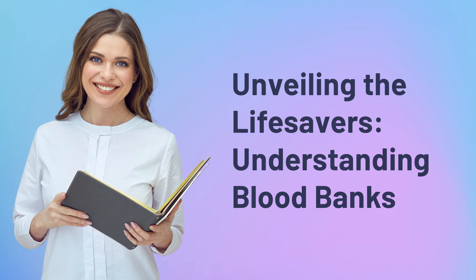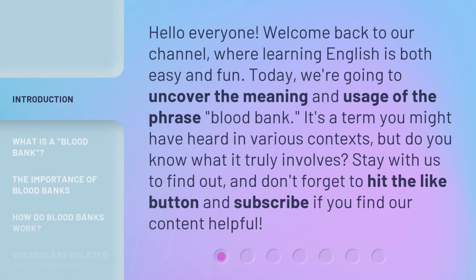Unveiling the Lifesavers: Understanding Blood Banks. Hello everyone, welcome back to our channel, where learning English is both easy and fun. Today, we're going to uncover the meaning and usage of the phrase 'blood bank.'